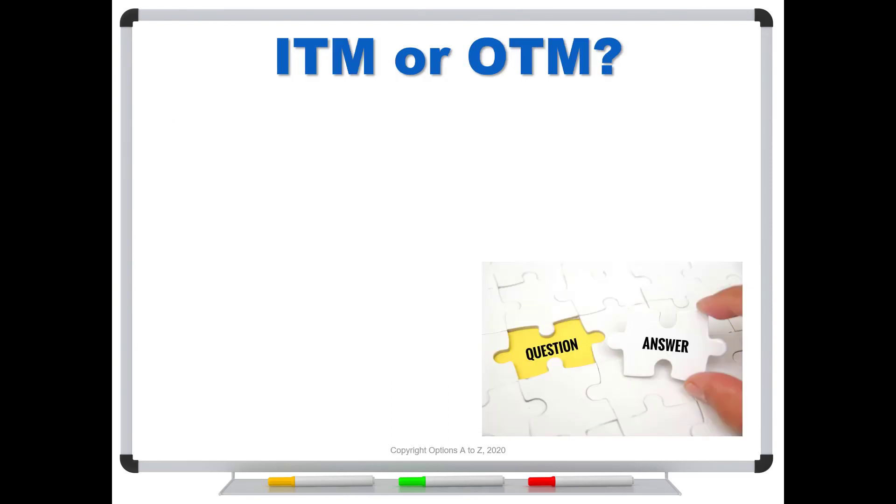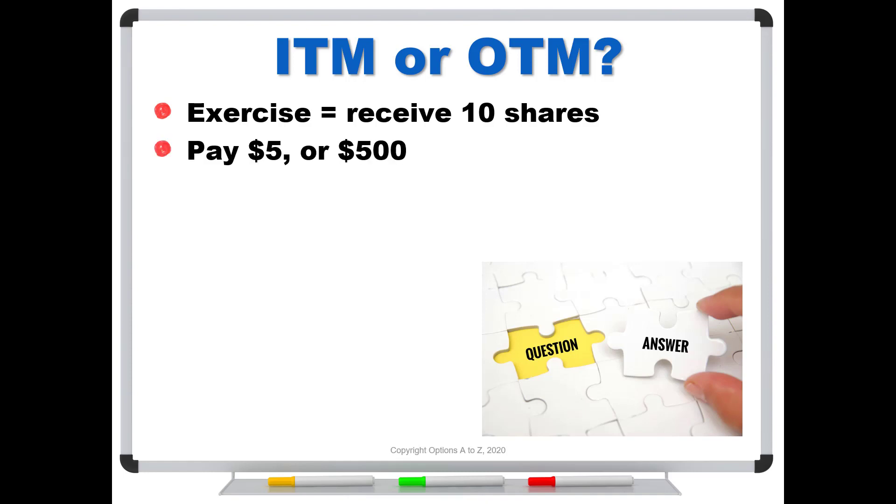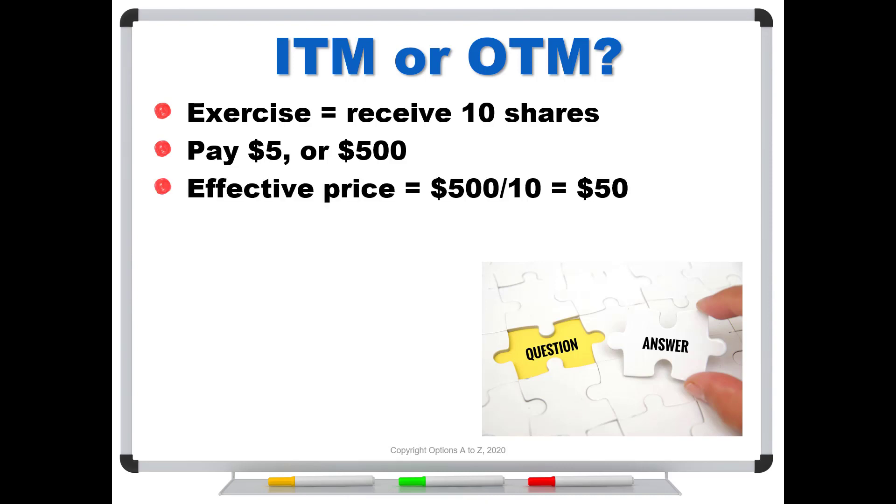So let's go back to the question: is your option in the money or out of the money? Here's an easy way to figure it out — step through the exercise. If you exercise your contract, you're going to receive 10 shares. But everything else stays the same, so you're going to pay $5, or $500 total, because that was your strike. What's the effective price per share? It's $500 paid in exchange for 10 shares, so you've paid $50 per share for stock trading at $10 — again a factor of 5. Even though you see the stock trading for $10 and you've got the $5 call, you'll find on your broker's platform that the delta is 0 and you have 0 intrinsic value. They simply changed the number of shares your contract controls.